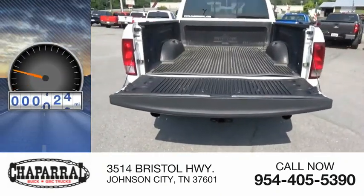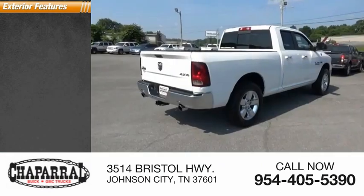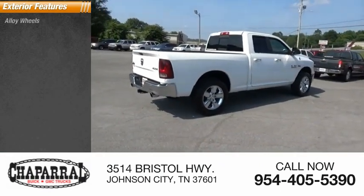This vehicle has less than 145,000 miles. Here are some of this vehicle's great options: alloy wheels,